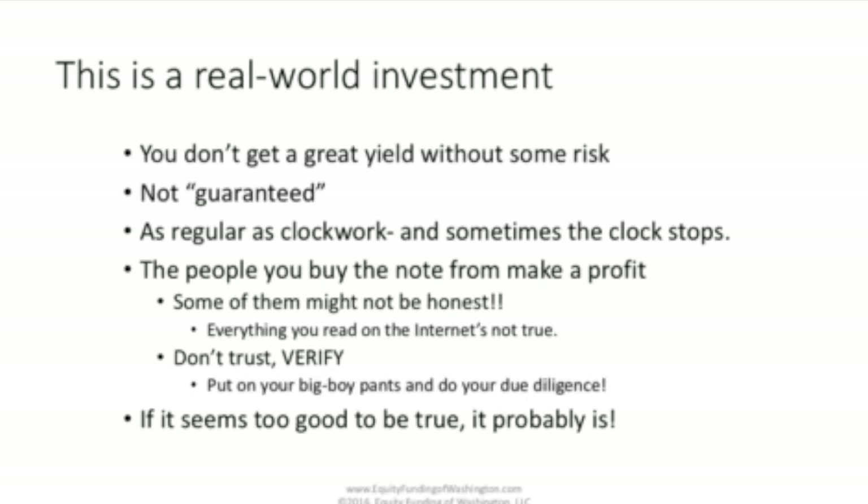First thing to understand is, this is a real world investment. You're dealing with humans, individuals, at every point in the transaction. You've got a borrower who might get sick. You've got a note seller who might not be honest. You've got a variety of different partners in this investment that you have to manage.